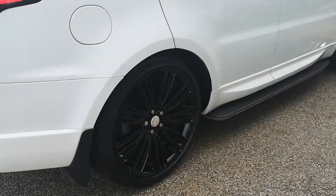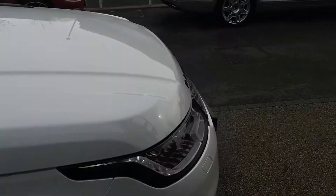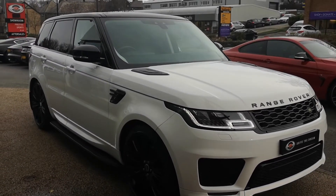We'll continue down the driver's side of the car now. You can see those fixed side steps and that Fuji white paint is looking really good. Just a little look at these LED headlights up front.